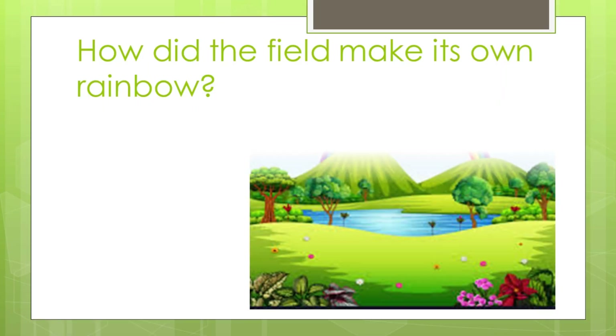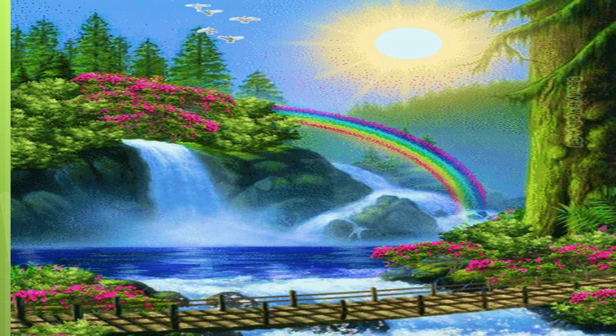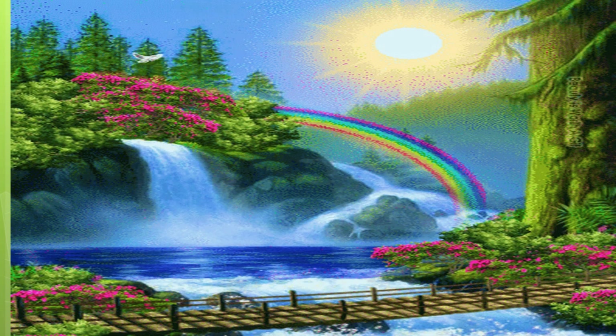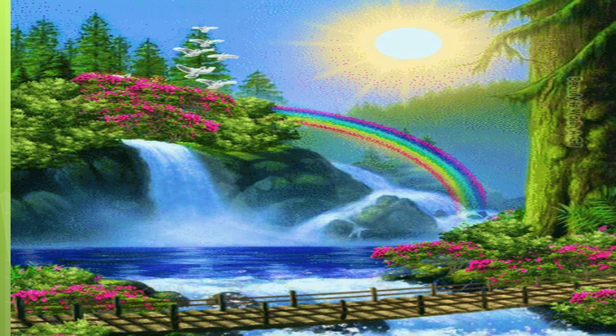How did the field make its own rainbow? Do you like rainbows? When it rained, the sun painted colorful rainbows in the sky, and the field loved those rainbows. Was the field happy? Yes, the field was very happy. Now the field has pretty flowers, lakes, rivers, rainbows, hills, pretty flowers, ducks, geese, fishes, and pretty little butterflies. How delighted it was — the field was so happy!